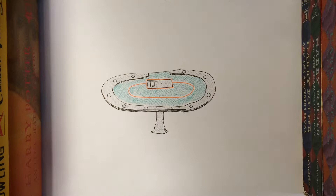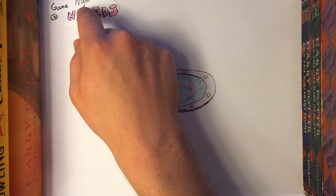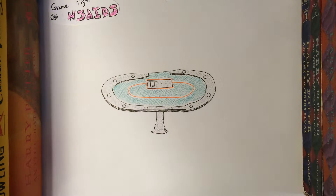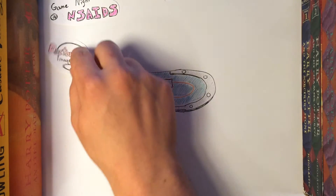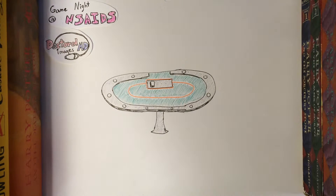Hello my fellow med students, nursing students, PA students, and NSAID enjoyers worldwide. The good news about today's video is that the headache it can give you teaches you exactly what drugs you can take to relieve the problem. Let's get started with Game Night at NSAID. This is coming at you from Dr. Sebastian at DoctoredImagesMD. NSAID is throwing a game night, and rumor has it these things get crazy.